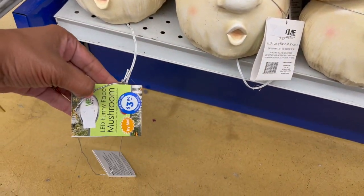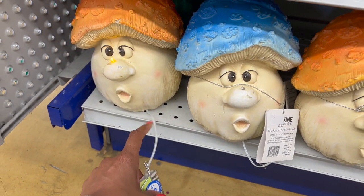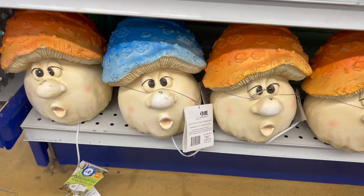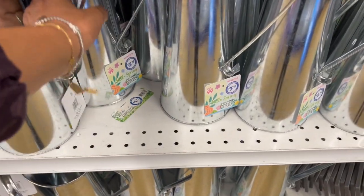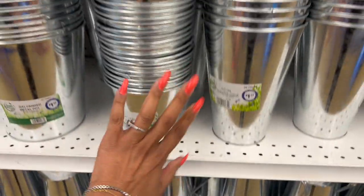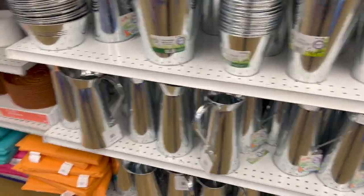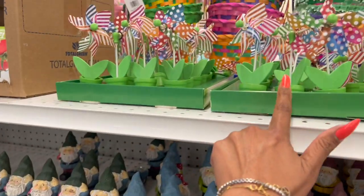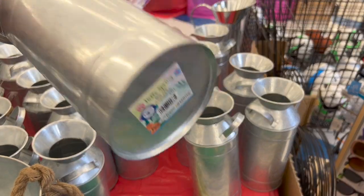These are definitely new — the LED funny face mushrooms. It says 'Try Me' and the nose lights up! They have them in orange and blue for $3.99. These water pitchers are also adorable for $3.99, and they have metal ones for $1.49. I really like those pitchers — they're pretty. They also brought out the gnomes for 99 cents, and we saw these little milk jugs last week for $2.99.